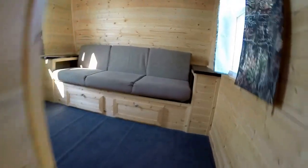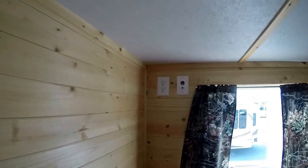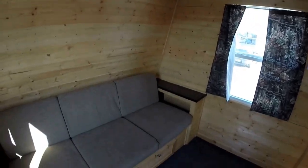Plenty of ceiling height in there. As we go up the stairs, we've got the futon couch up here that goes into a bed. Nice big window spot for another big TV. Speakers on the ceiling.